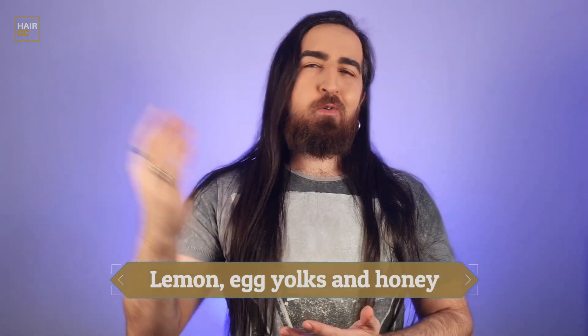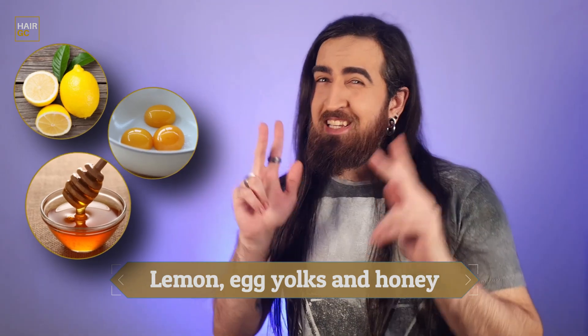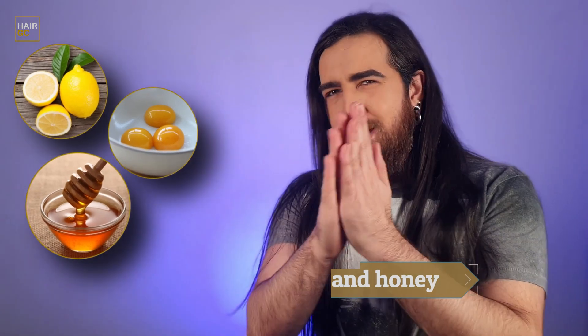And finally we have lemon, egg yolks, and honey. I know that these are technically three different things but bear with me. Egg yolks have been used to strengthen hair as early as the 11th century and people still use them today. Egg yolks are absolutely packed with nutrition and amino acids such as biotin, folate, vitamin A, and vitamin D.